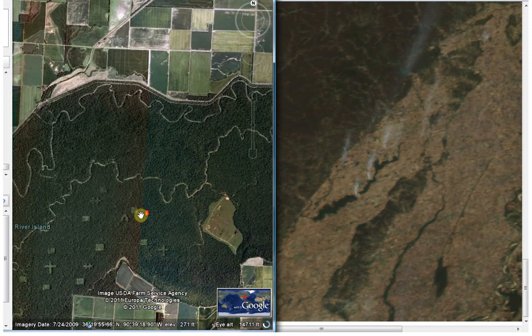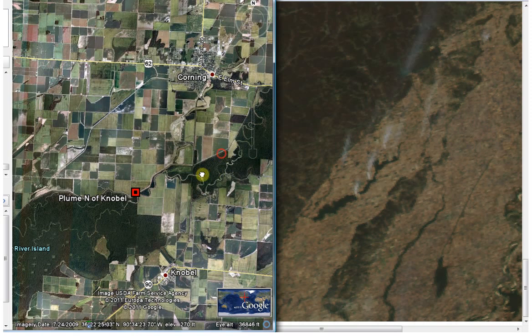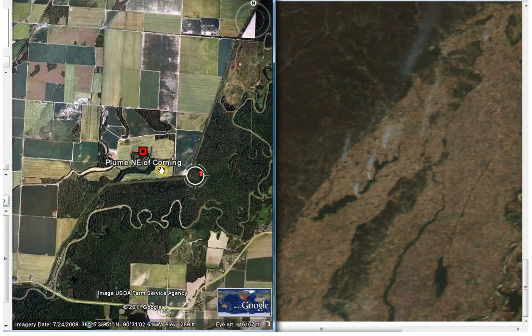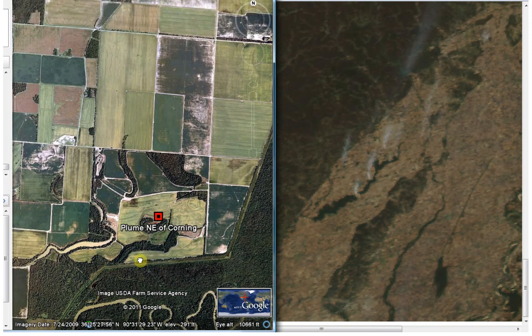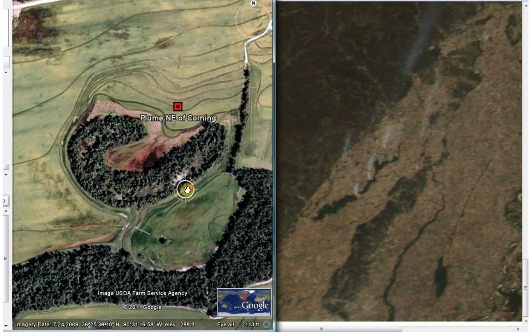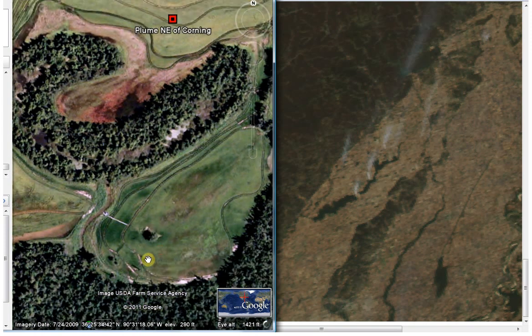We'll go over here — that's right by Noble. Here's Noble. Here's the one northeast of Corning. I can't be totally precise, so maybe someone can double-check these. There is some kind of a water feature right here — it looks like a depression in the earth with a water hole — as well as here. Not sure what this is all about.